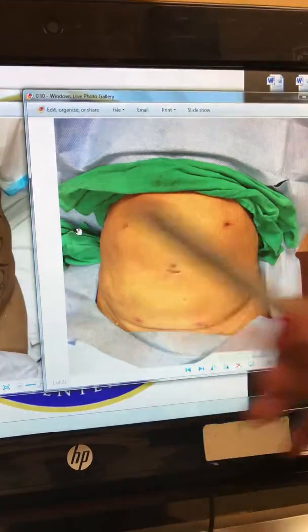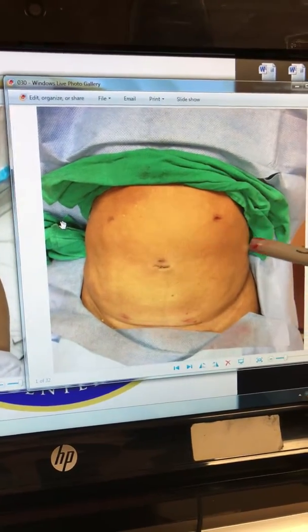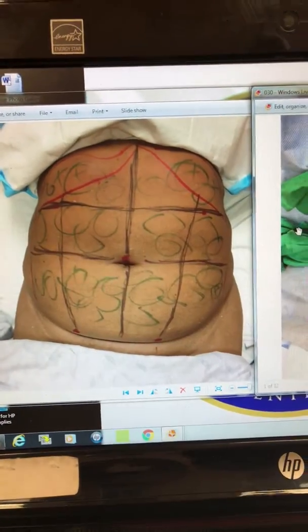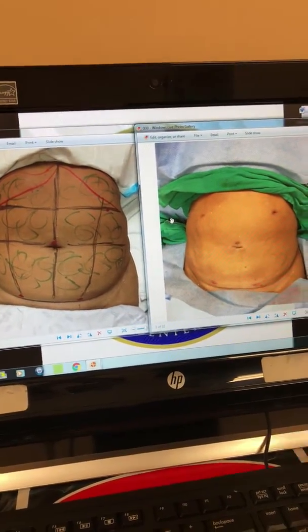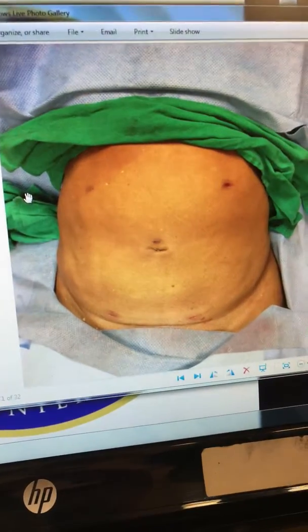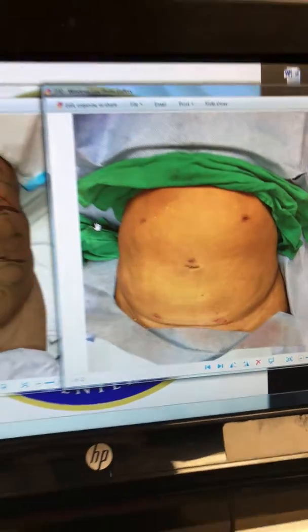The abdomen is much, much smaller, and you can see nice contouring right here compared to what we had prior before we started today. The incision sizes are very small and very minimal, and that's what we expect — and that's what we like to see with vaso-assisted liposuction.